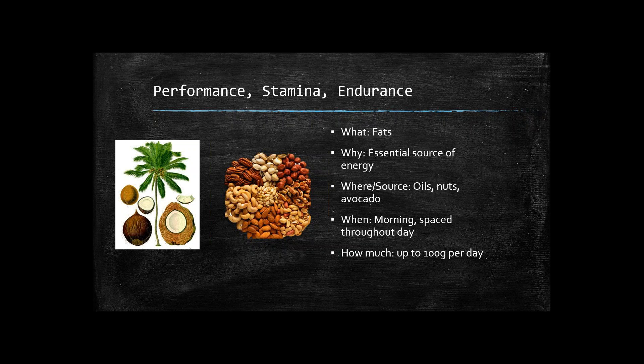Oftentimes when athletes eat more fat in the morning, by end of day they notice they have more energy — even after a tough practice they still feel like they can finish their homework or get their other things done. It's important to have fats throughout the day too, but the majority should be in the morning. How much fat to eat is about 100 grams per day. That will vary per athlete, but having that much healthy fat is going to give the athlete the energy they need.